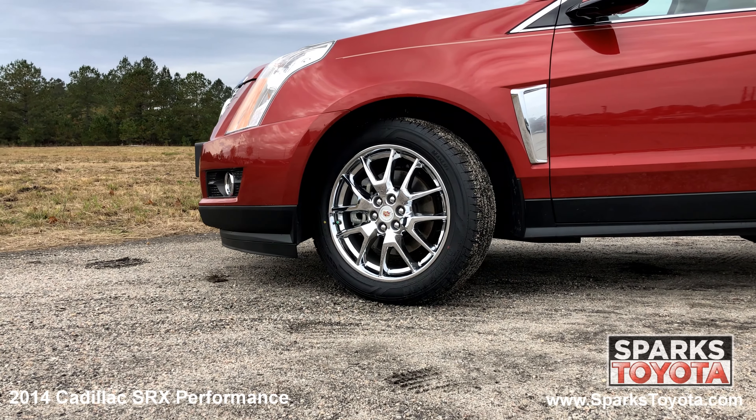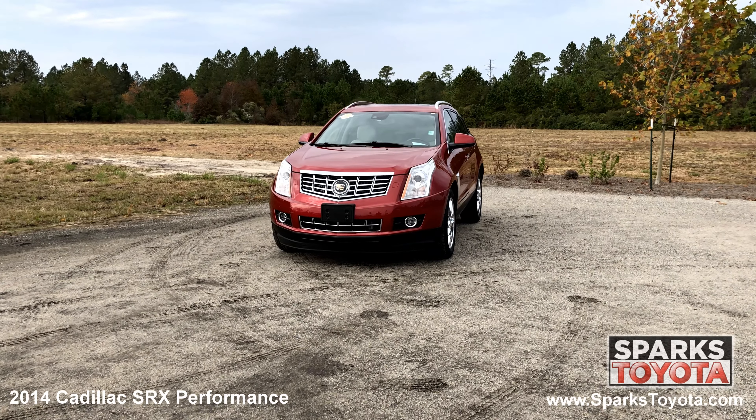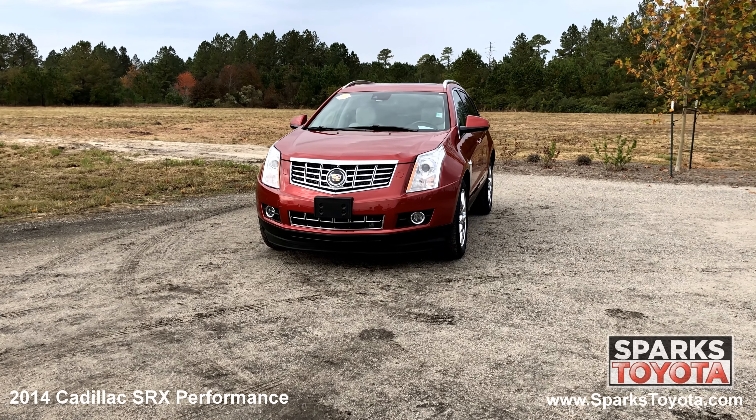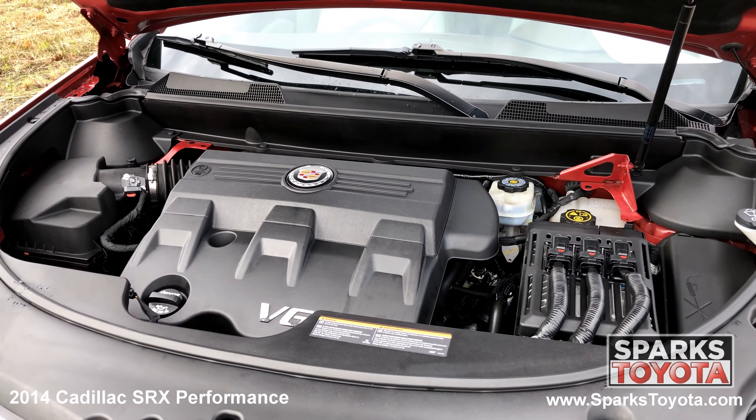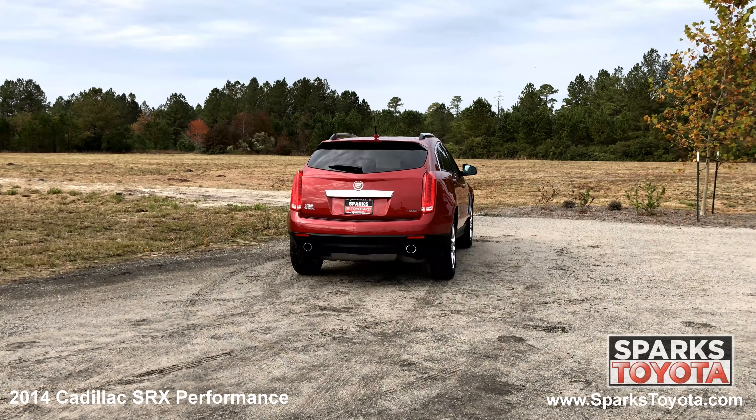20 inch bright machined finish wheels, all season tires, rain sensing wipers, adaptive xenon HID headlamps with washers, fog lights, and a strong 6 cylinder with only 31,756 miles. The dual exhaust.